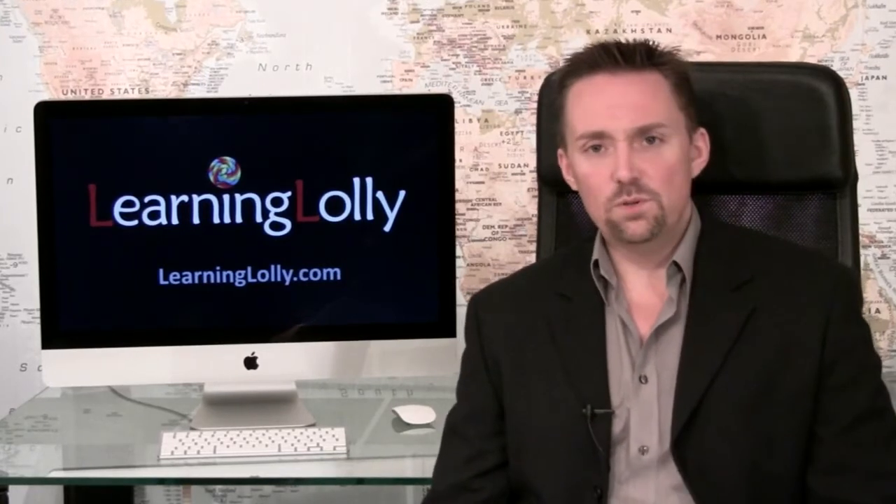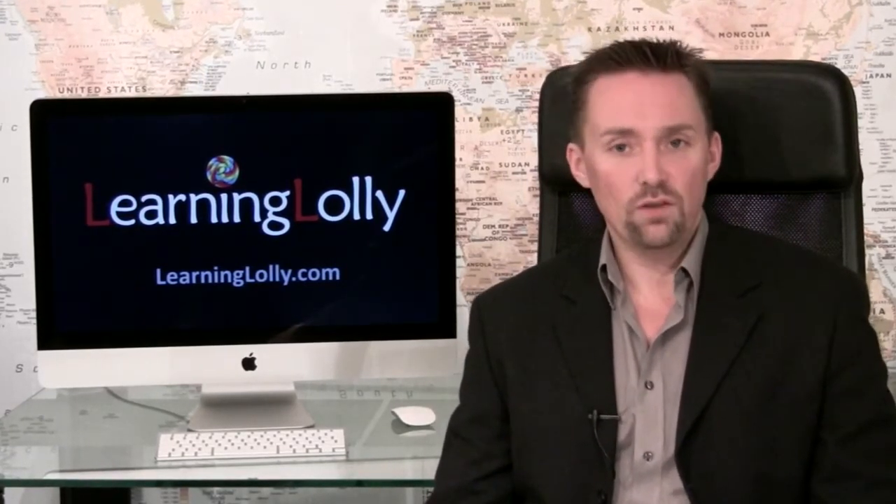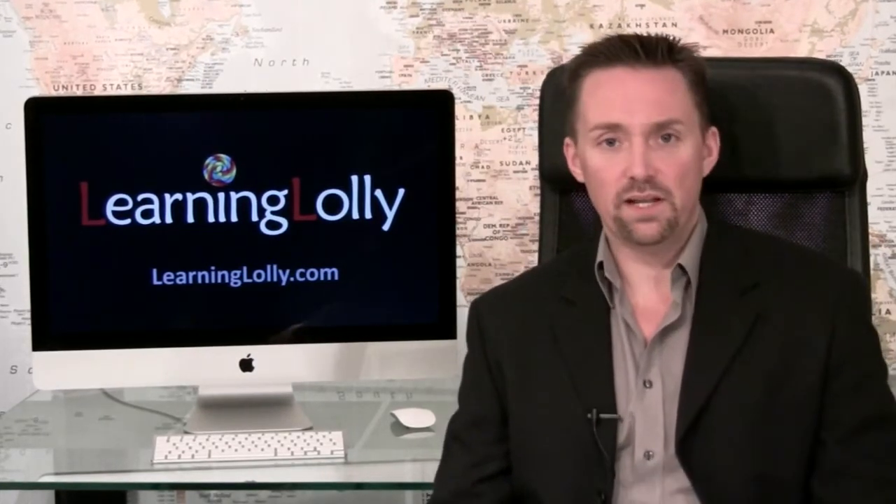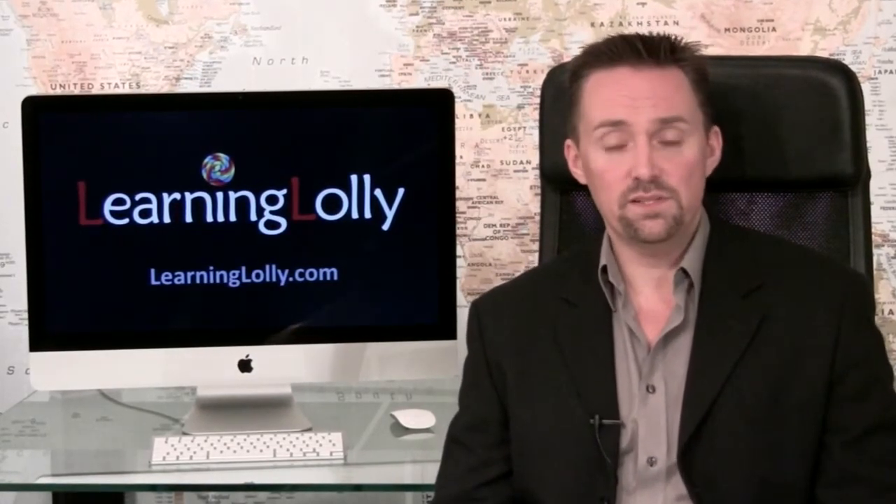Gaining your Adobe skills is an important aspect of web design training, but it's not the whole story. We'd recommend that you select a comprehensive training package that will help you build a wealth of disciplines into your portfolio.